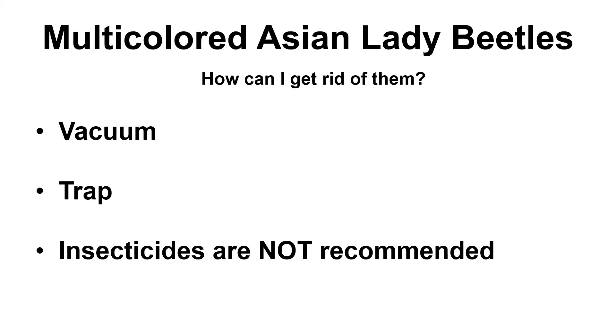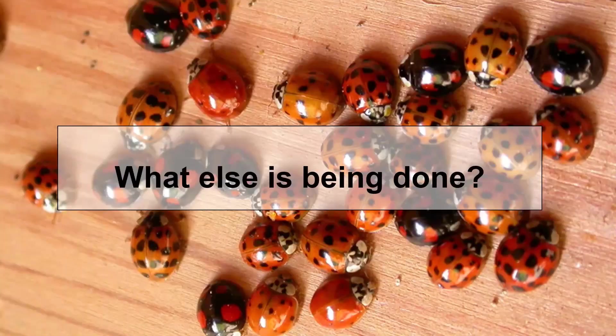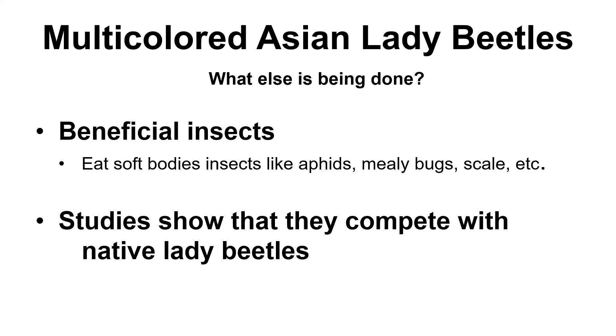Just like with the brown marmorated stink bug, insecticides are not recommended. Spraying them in your house is not a solution. If you know they're hanging out in your wall and you spray and kill them all, now you have all these dead insects, which will cause things like carpet beetles to move in to eat them — and then the carpet beetles will look for other things and might eat some of your possessions. So insecticides are really not recommended. Unlike the brown marmorated stink bug, not much control is being done because they're beneficial insects — they eat soft-bodied insects like aphids, mealybugs, and scale. They were introduced as a biological control and since they're not bothering agriculture or our forests, people aren't really doing much to try and get rid of them. Although studies do show that they compete with native lady beetles, and that is an issue. Studies are looking into how we can better provide habitat for our native lady beetles.